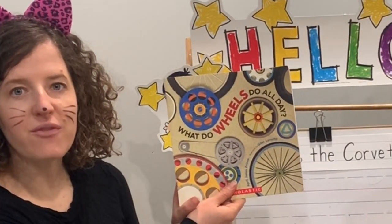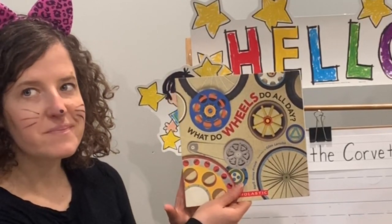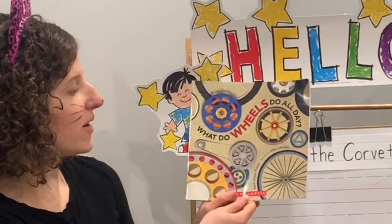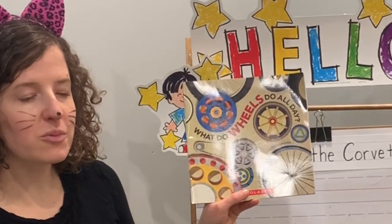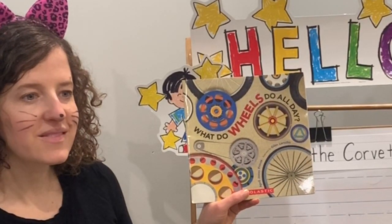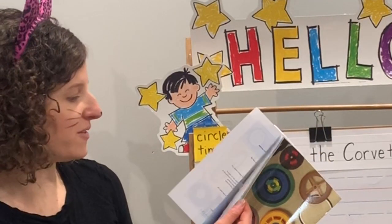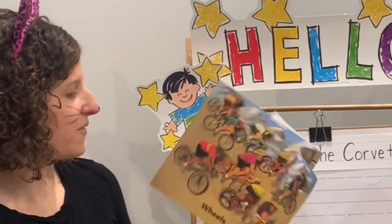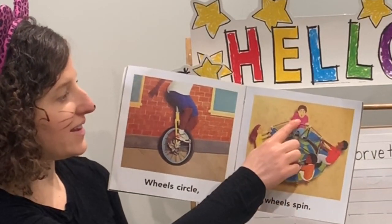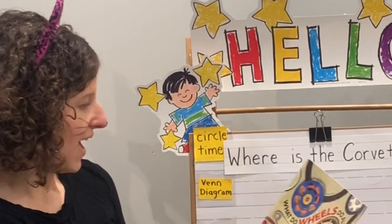Which one was your favorite of the wheels? Think to yourself. I think mine was the Ferris wheel — going around on the Ferris wheel. Mr. Bear's favorite was the spinning, like on the merry-go-round. Try not to get dizzy! Those wheels were super busy.